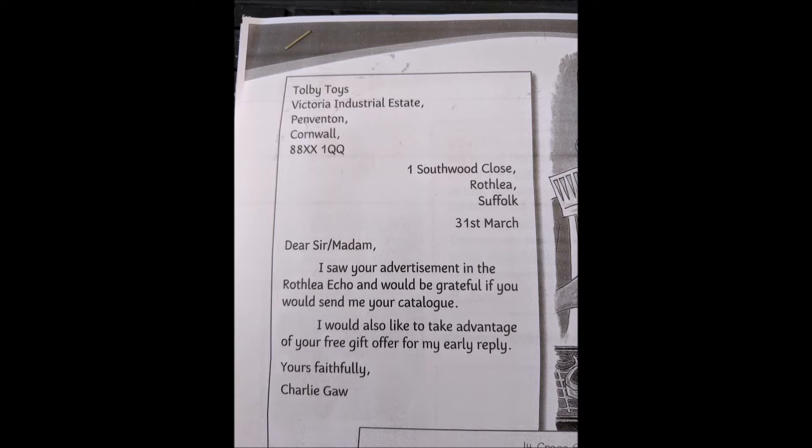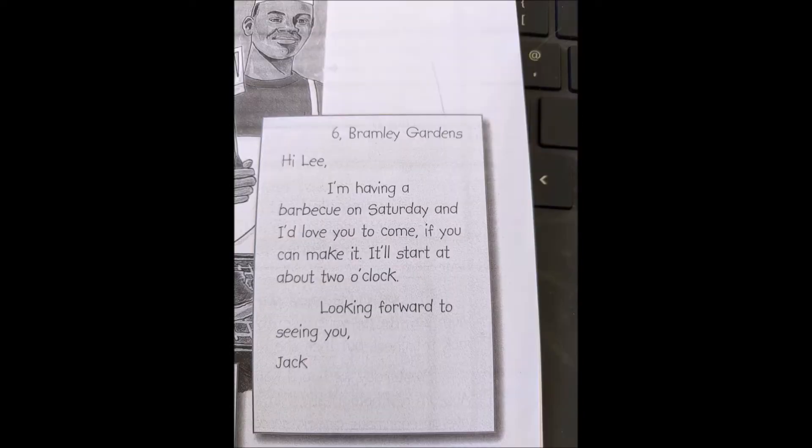Tolby Toys, Victoria Industrial Estate, Penventon, Cornwall. 8 8 X X 1 Q Q 1 Southward Close, Rothley, Suffolk. 31st of March. Dear Sir/Madam, I saw your advertisement in the Rothley Echo. I would be grateful if you would send me your catalogue. I would also like to take advantage of your free gift offer. Yours faithfully, Charlie Gore.